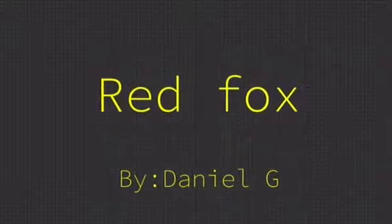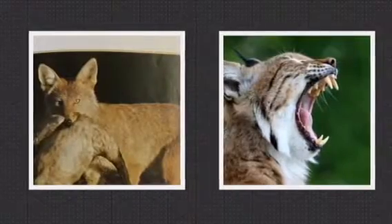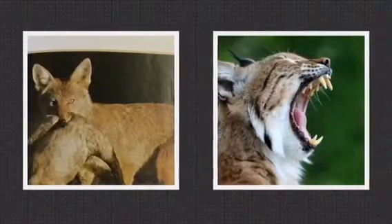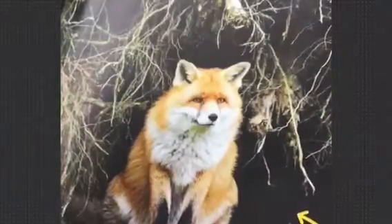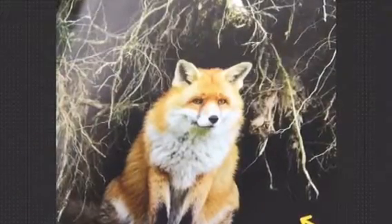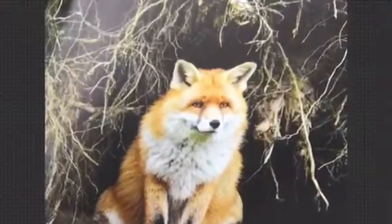Hi, I'm Daniel and I will be telling you about the red foxes today. Red foxes are omnivores. They are hunted by bobcats and other animals. Red foxes live under uprooted trees in the woods.